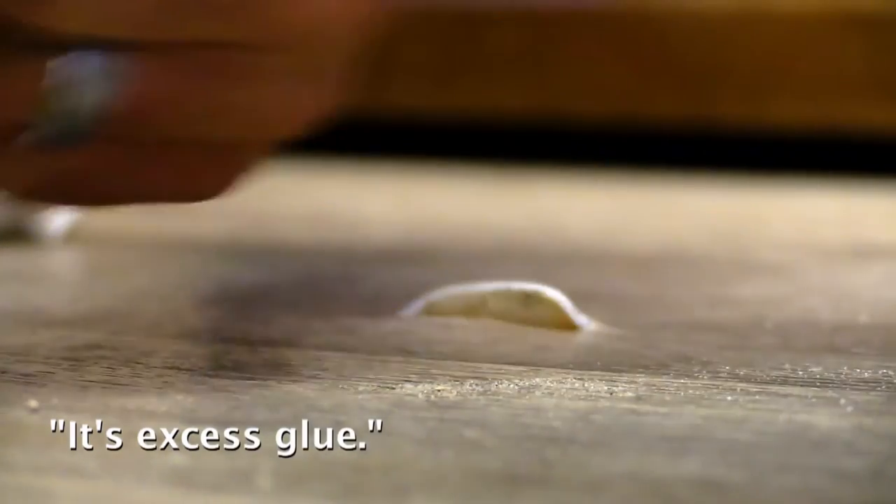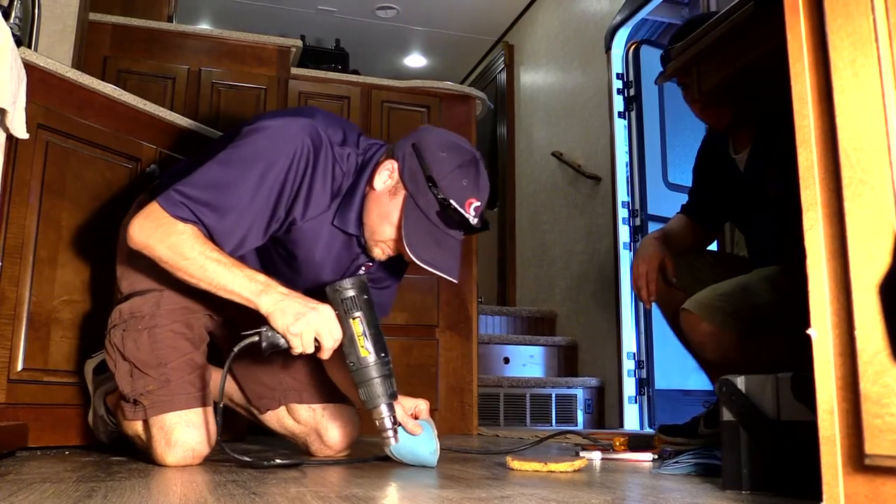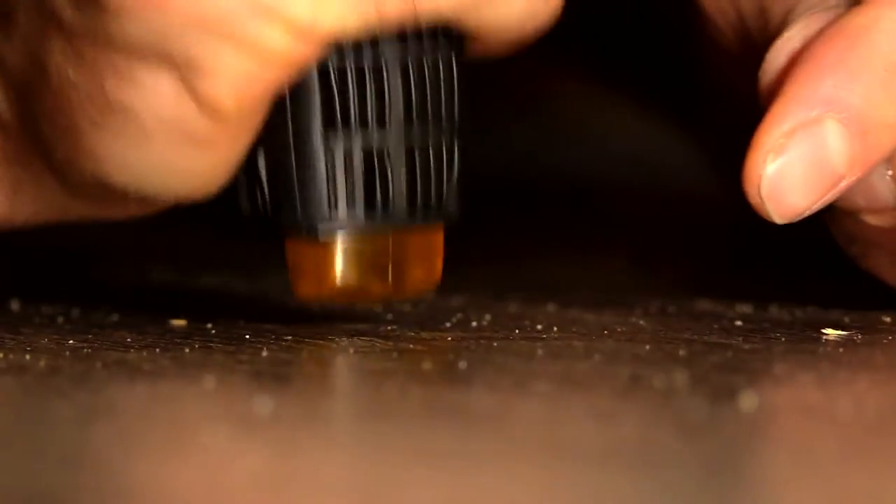It's excess glue. You'll never see where the damage was. There's almost nothing we can't fix. We can fix everything.